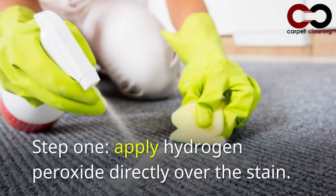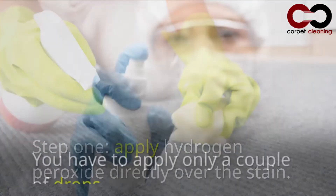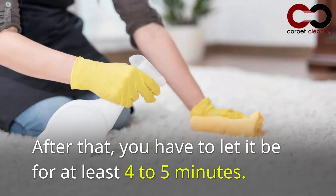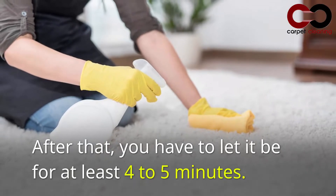Step 1: Apply hydrogen peroxide directly over the stain. You have to apply only a couple of drops. After that, you have to let it sit for at least 4–5 minutes.